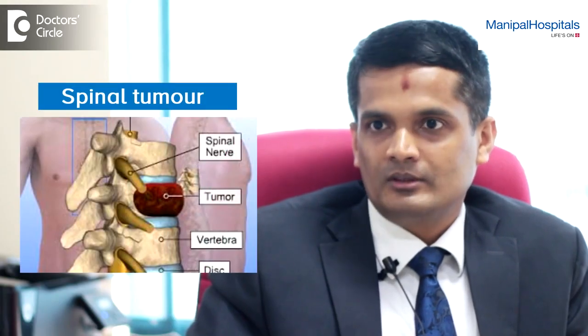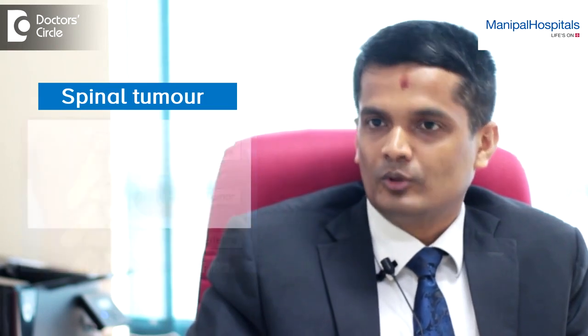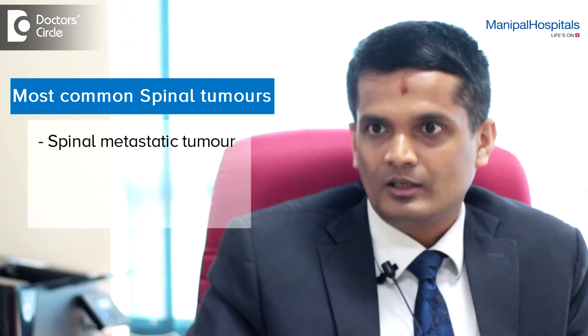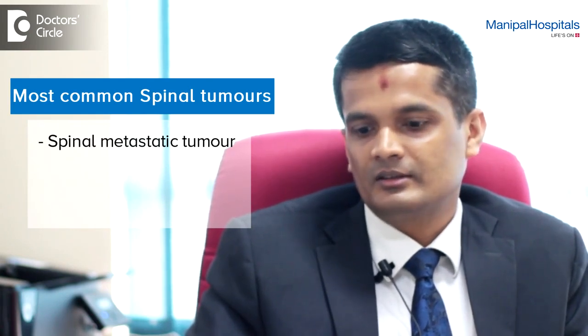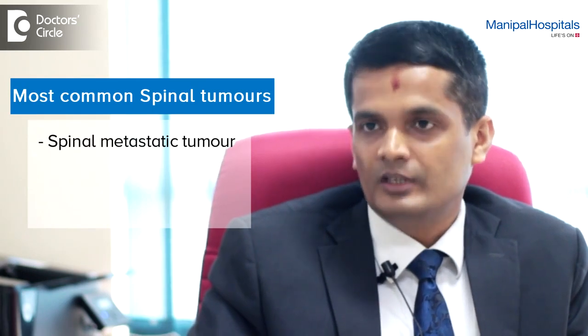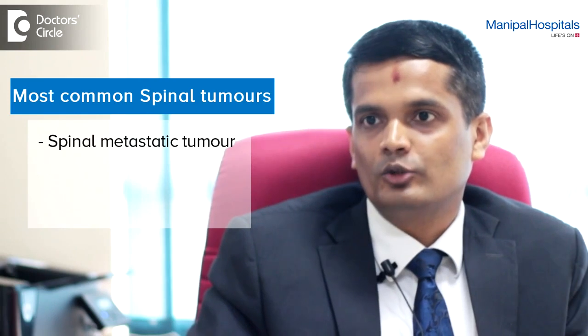Spinal tumours are quite common. Definitely in a tertiary care centre like ours, the Manipal Spine Care Centre, we encounter a huge number of spinal tumours. The most common being the metastatic tumours. In elderly people, any back pain which is significant needs to be evaluated for spinal metastatic tumours.